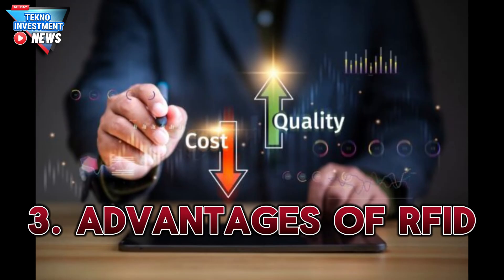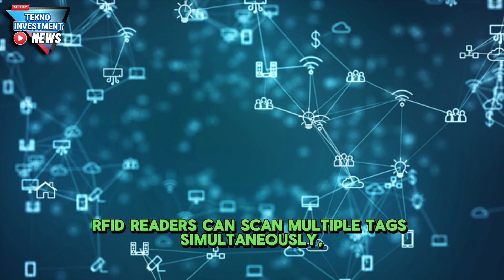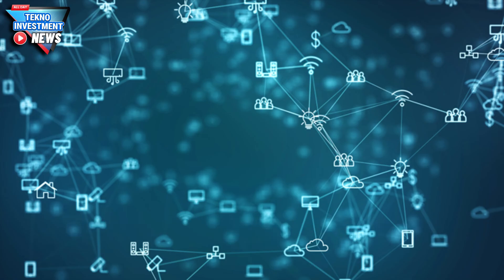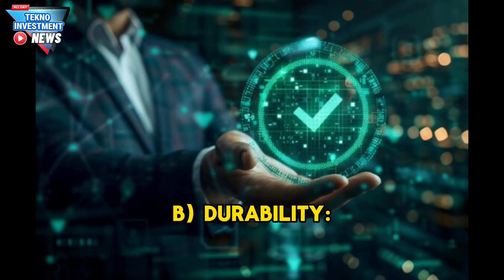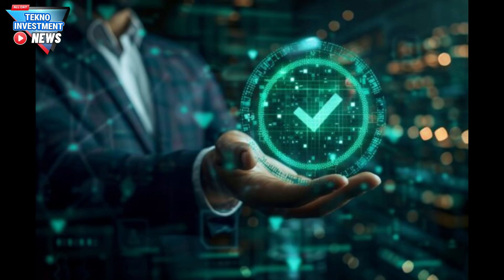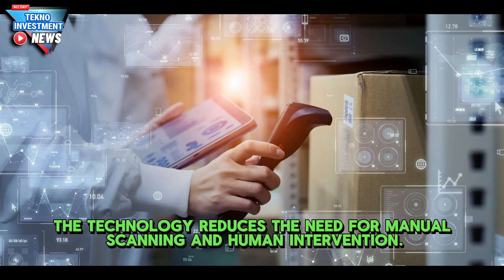The advantages of RFID include speed and efficiency — RFID readers can scan multiple tags simultaneously, making it faster than traditional barcode systems. RFID tags are also more durable than barcodes and can work in harsh environments. Furthermore, the technology reduces the need for manual scanning and human intervention through automation.